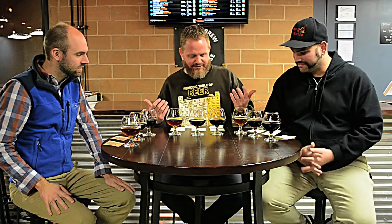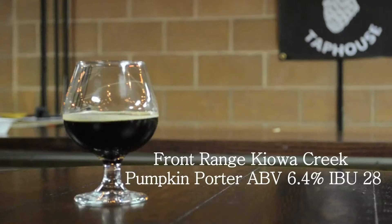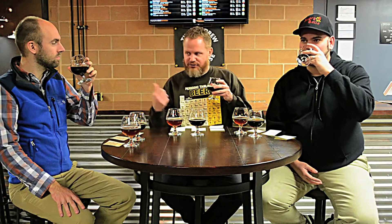Let's start with the first one. Should you guys say hi? Hello. Thanks for having me. Thanks for coming. Let's try the Front Range Pumpkin Porter and see what we think. This one's going to have an ABV of 4.6 and an IBU of 28. You guys can drink it while I talk. I like to smell my beers.